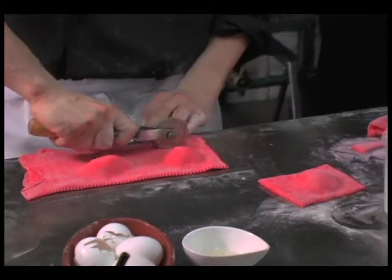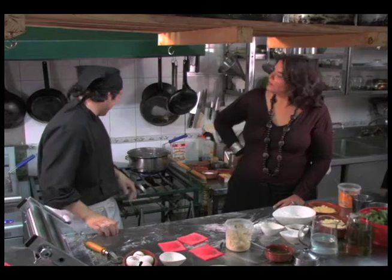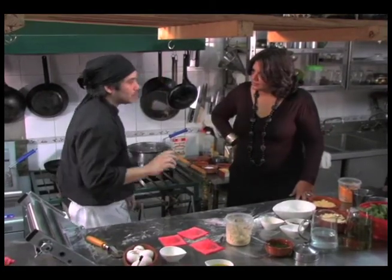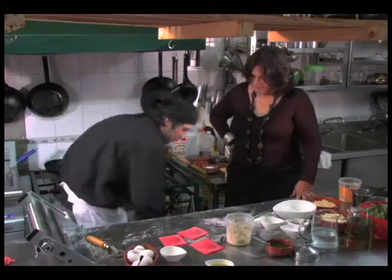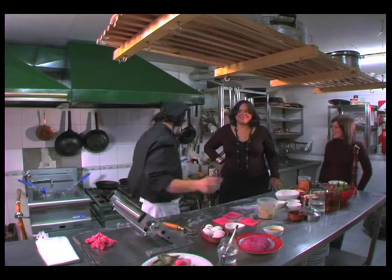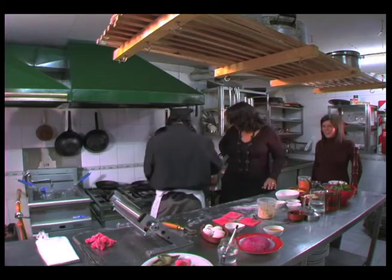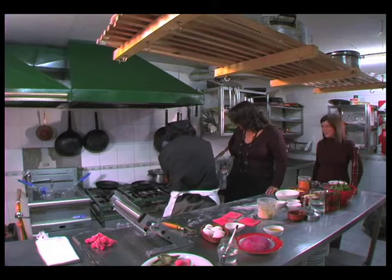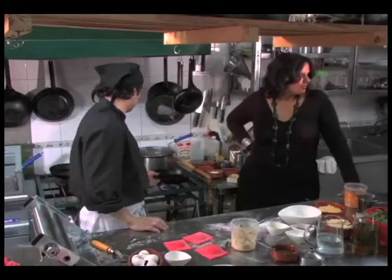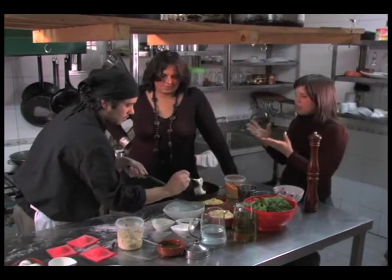Now it's time to cook them. We're making a pesto with arugula and parmesan cheese — that's the sauce. Homemade pasta takes about six minutes to cook, which is different from the kind you buy in a supermarket. He's going to make the sauce for this pesto now, and in Argentina it's not as spicy as it is in Italy.